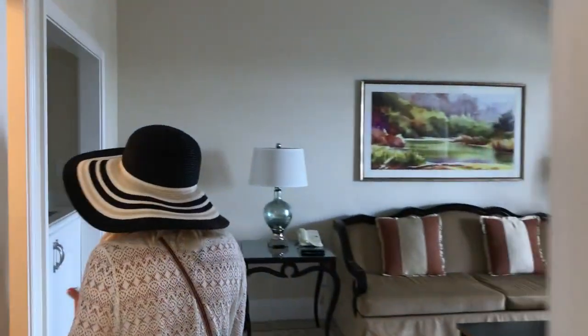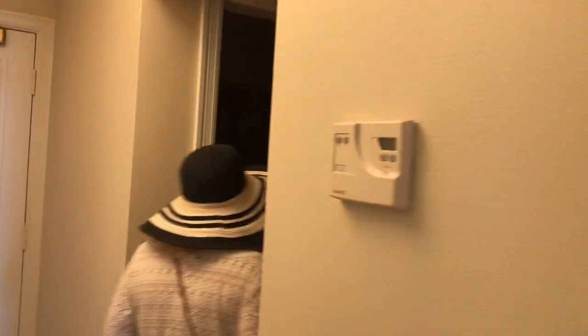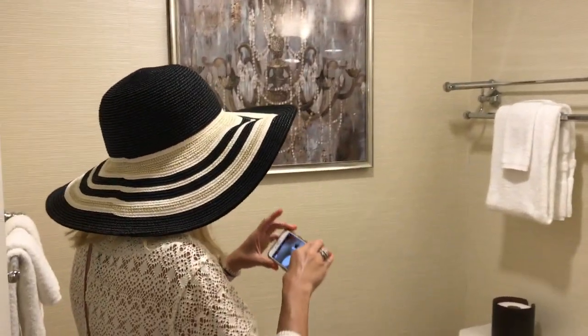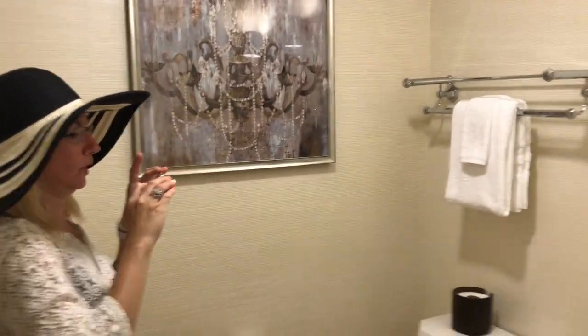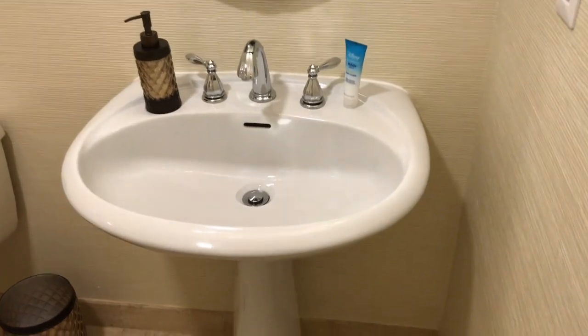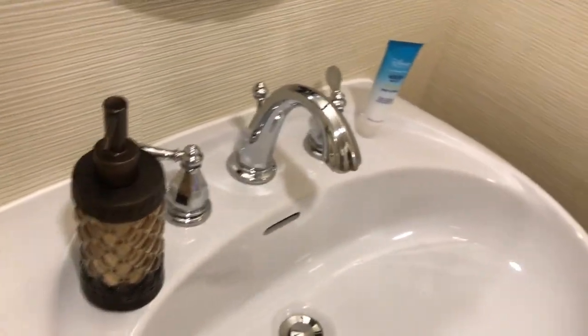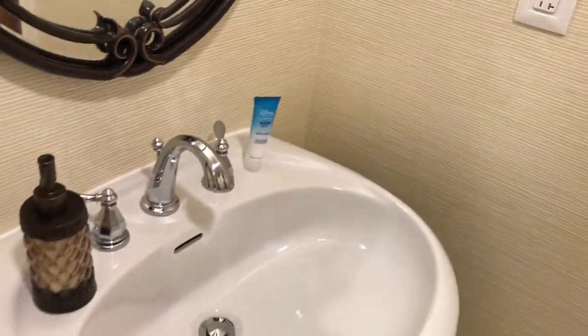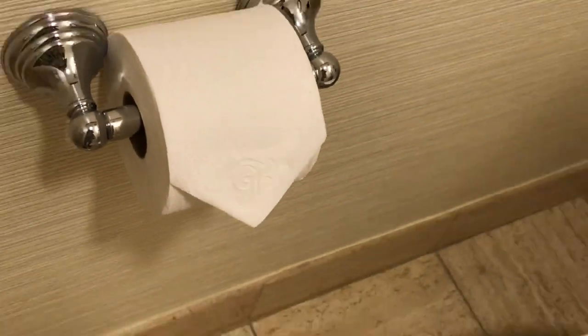We didn't even check out the other bathroom yet. This one's a smaller one — it's a half bath, but half bath works good. It's great to have two because we're here with our family. Look at how pretty the little handles are — it's almost like a clamshell design. Same thing — the Grand Floridian logo stamp. Very, very nice. Beautiful. Very exciting.